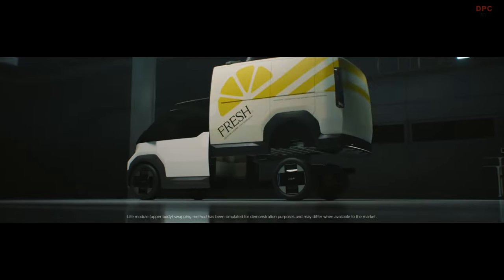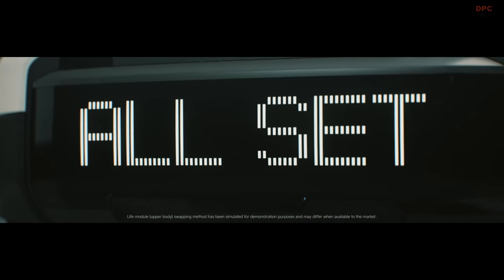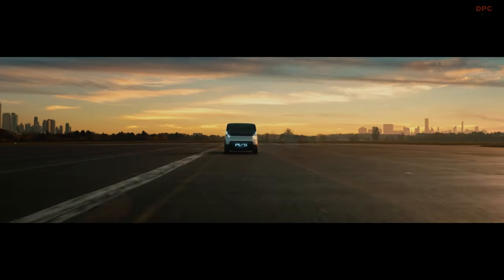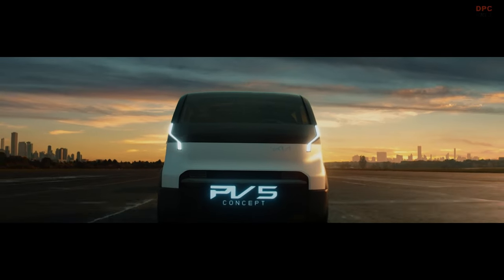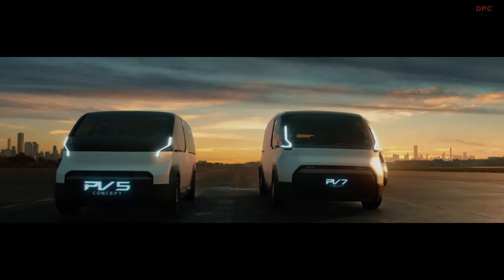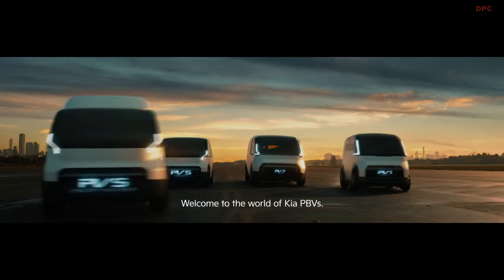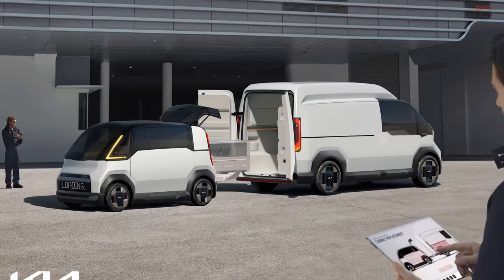Kia's PBV lineup is not just about vehicle design — it also encapsulates a comprehensive business strategy. The vehicles are optimized for various domains such as ride hailing, delivery, and utilities, aligning with Hyundai Motor Group's vision of revolutionizing the mobility industry. These EVs are intended to evolve into AI-based mobility platforms, utilizing data to interact with users and ensure vehicles are continually updated.